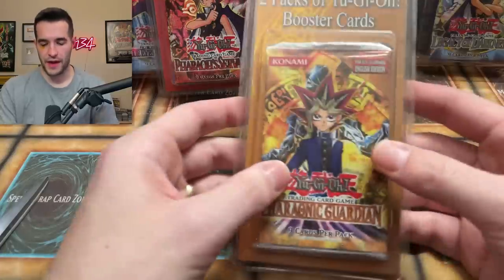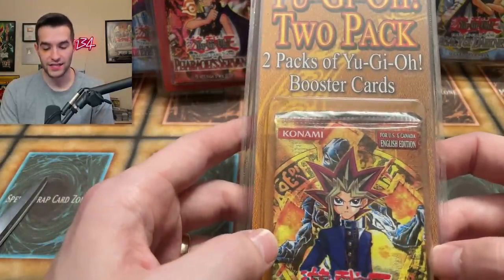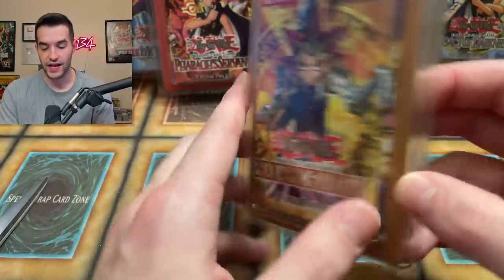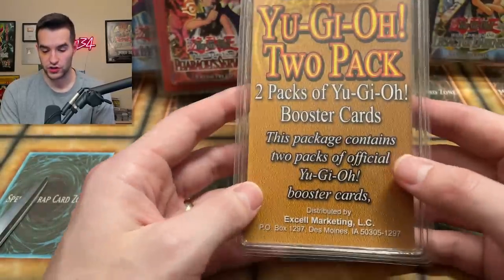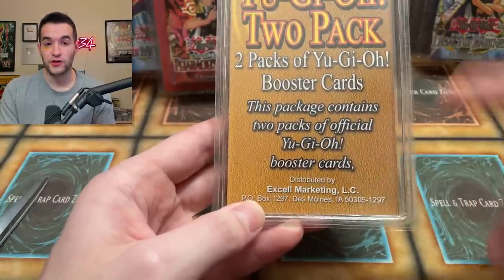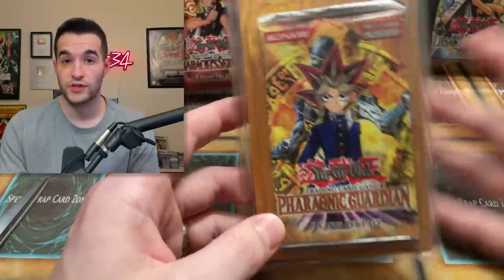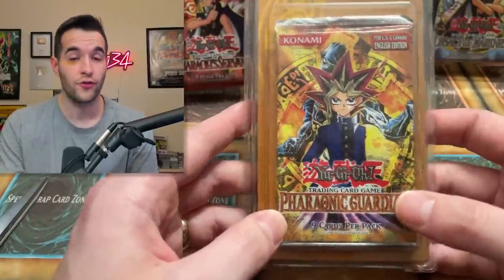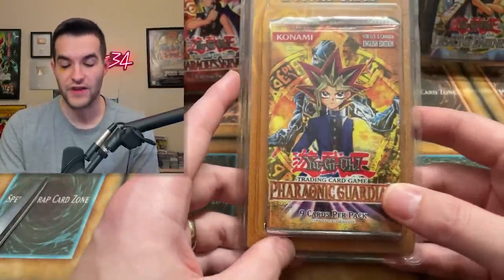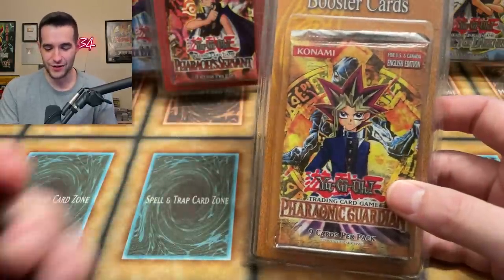Alright, so I have them all set up in the background. Let's do this one first — a Yu-Gi-Oh two-pack with two packs of Yu-Gi-Oh booster cards inside. This is made by XL Marketing, the same people that made the first edition Legend of Blue Eyes blisters that look just like this except they have a Legend of Blue Eyes pack inside. They're the only blisters for first edition Legend of Blue Eyes. They're not official Konami, but they do have first edition packs in them. Let's open this thing up.